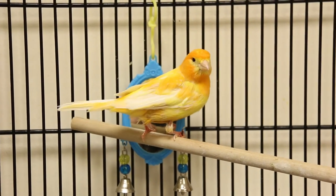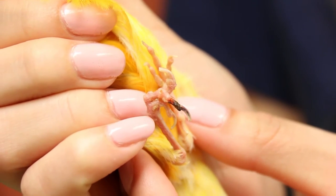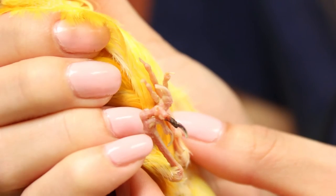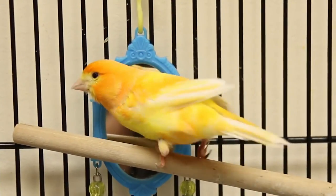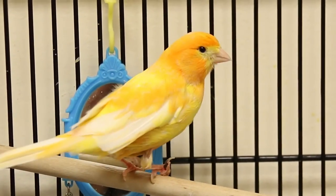It's unclear at this point whether he's going to regain use of his two remaining front toes. In the beginning, one of the toes was missing and had probably already fallen off because the band was cutting off the blood supply to the foot.